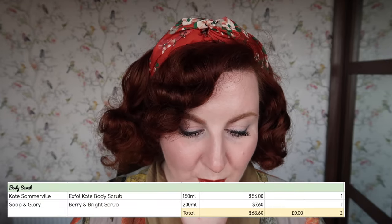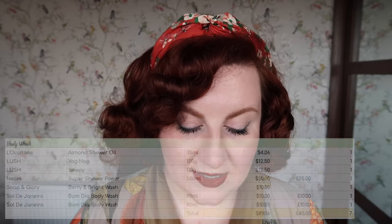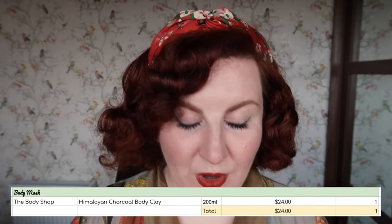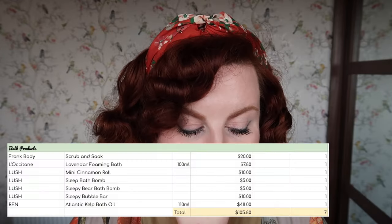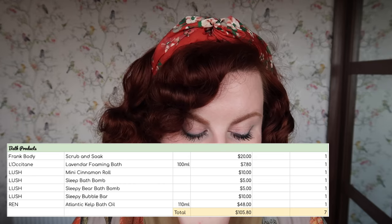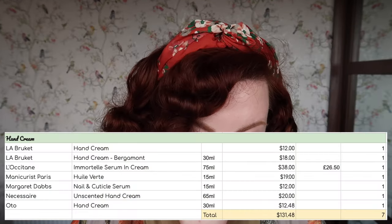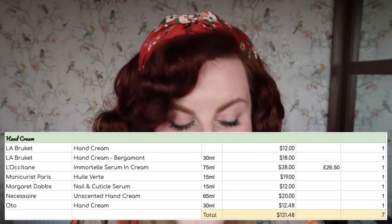On to body products: I have two body scrubs worth $63.60, seven body washes worth $89.06, one body mask worth $24, and seven bath products worth $105.80. For body moisturiser, I have 17 worth $623.55. For hand creams, I have seven worth $131.48. And for foot products, I have three worth $50. So that's the total by category. I also have three sachet samples, which I count as $1 each.